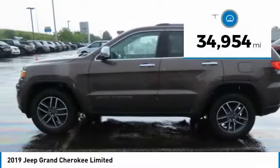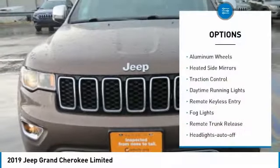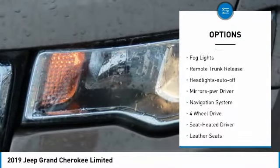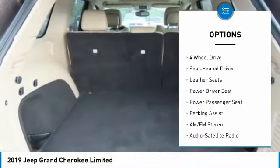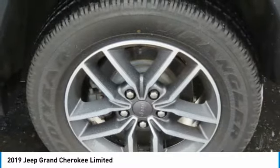This vehicle has less than 35,000 miles. Here are some of this vehicle's great options: aluminum wheels, heated side mirrors, traction control, daytime running lights, remote keyless entry, fog lights, remote trunk release, headlights auto off, mirror memory, and navigation system.